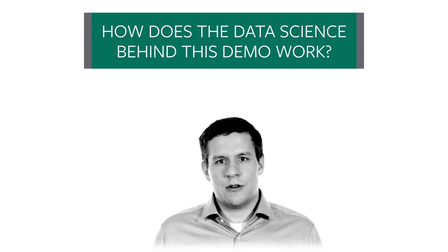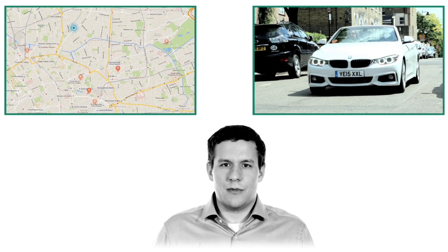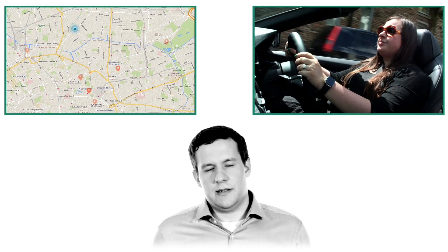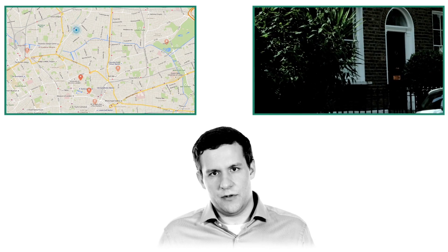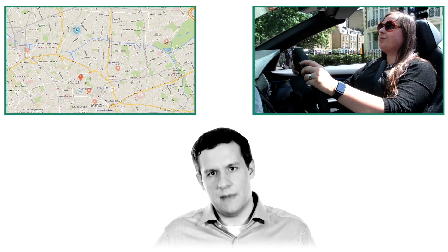So how does the data science behind this demo work? We store all the sensor data in HDFS, and using the driver's driving behavior our machine learning models are able to predict the driver's destination in real time. Based on a predicted destination and somebody's unique driver fingerprint, our models are able to very accurately predict fuel consumption, or given an electric car, power consumption, and hence the remaining range.